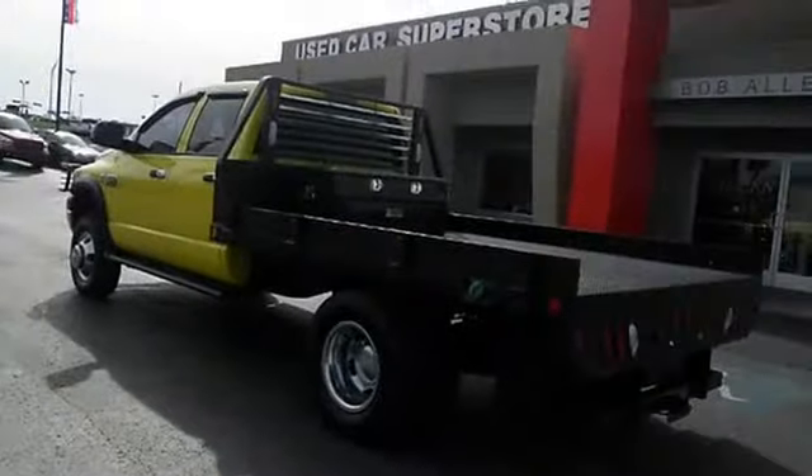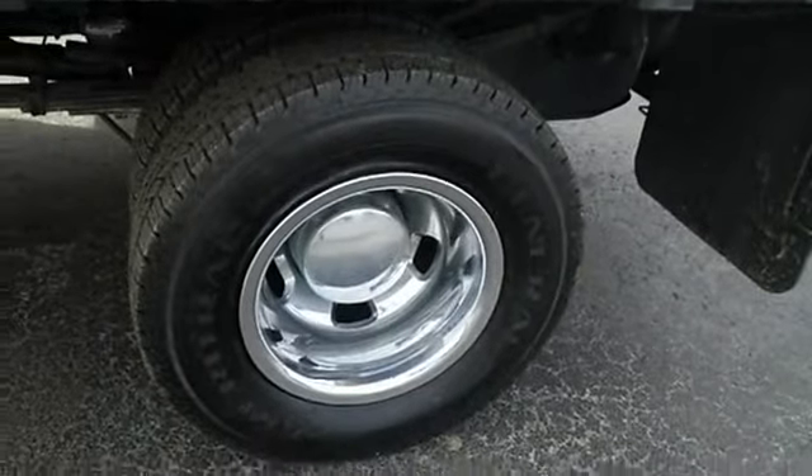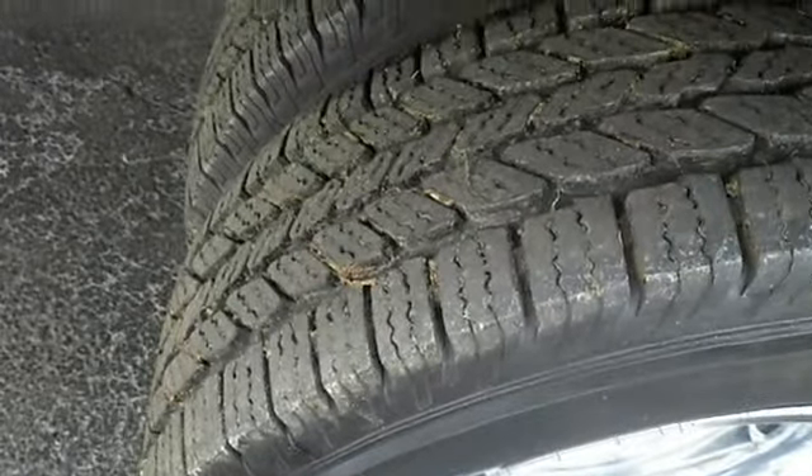This Ram 3500 HD is nicely equipped with features such as Turbo, Cruise Control, 305 HP, Tilt Steering Wheel, and a 6.7 Liter Inline 6 Cylinder Engine.